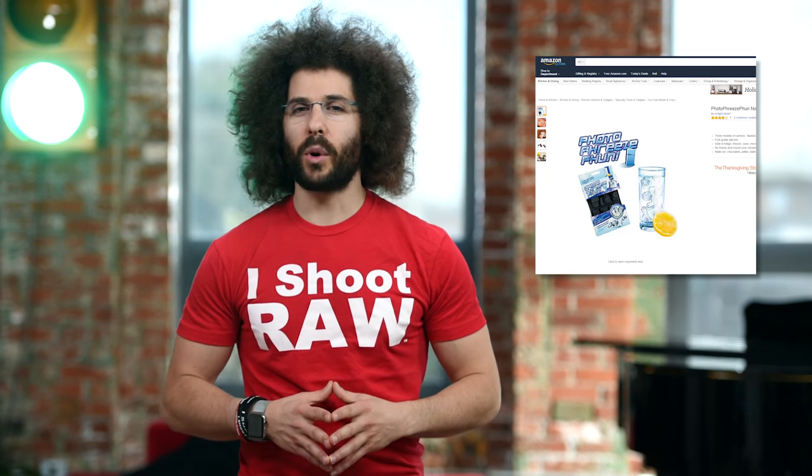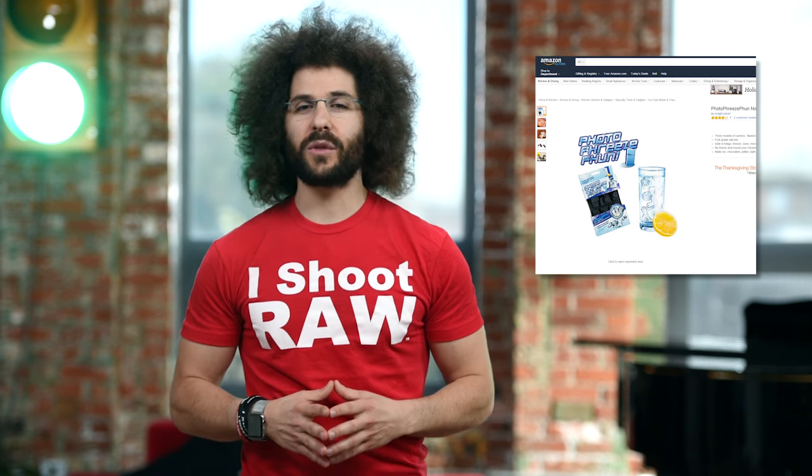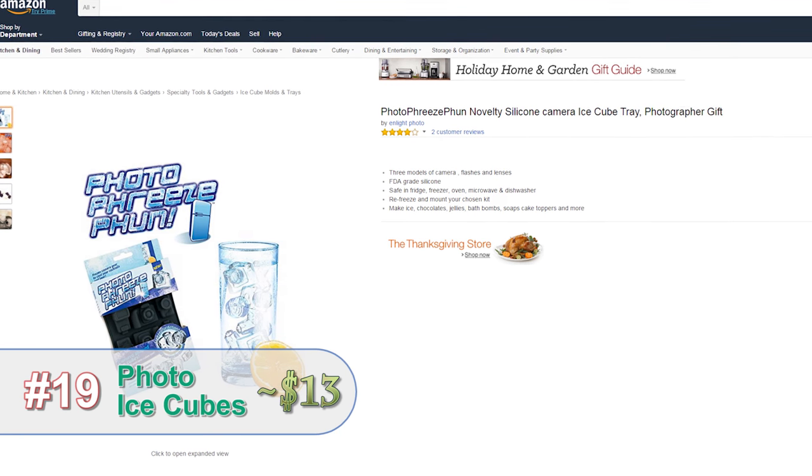Are you tired of the same old boring ice cubes? I know I am. That's why I own these photo-related ice cube trays. You can get cameras, flashes, and lenses to put in your drink and keep them cool.